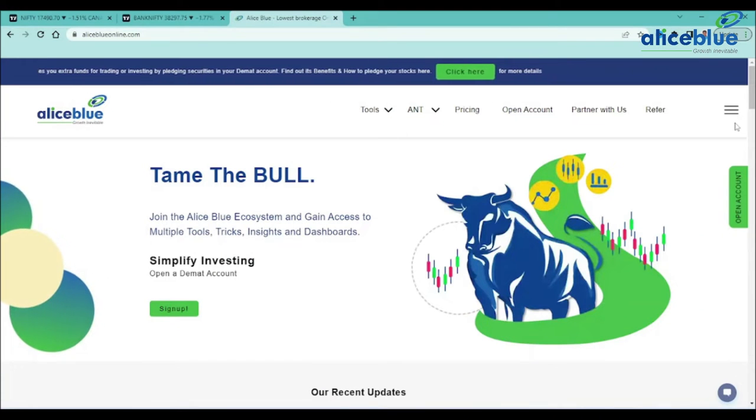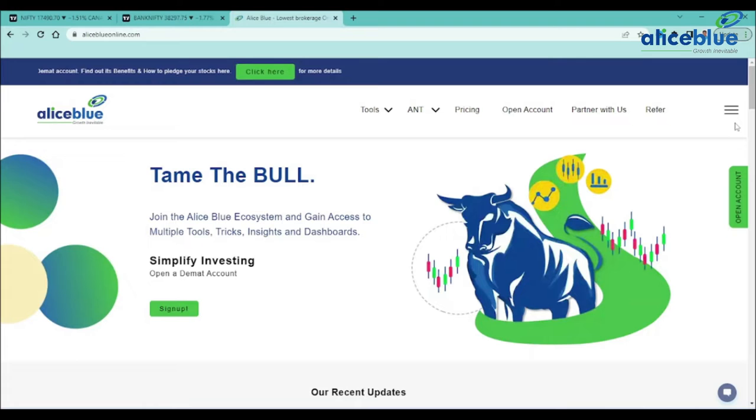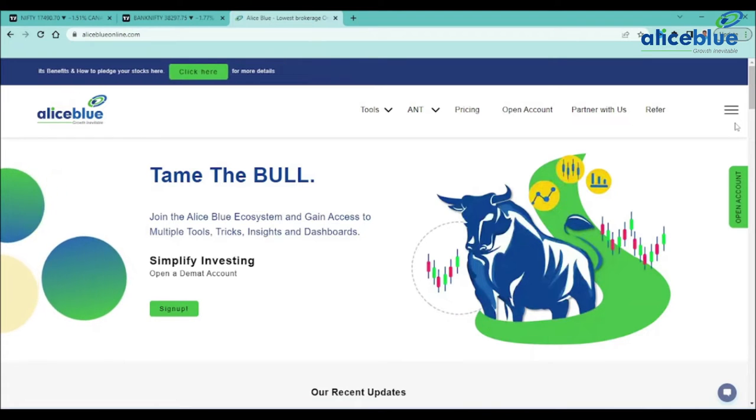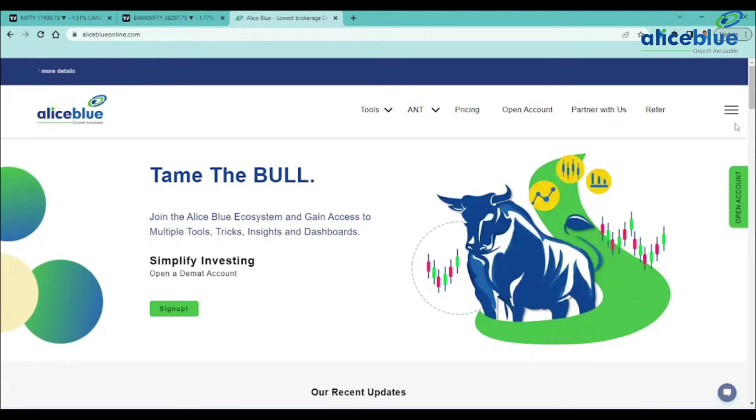Good evening everyone. My name is Anish Kumar. I am the Research Analyst. In this post-market session, we will look at Nifty and Bank Nifty pre-market levels. Do watch the complete video if you are new to our channel. Do like and subscribe to the channel and hit the bell icon to get new video updates.